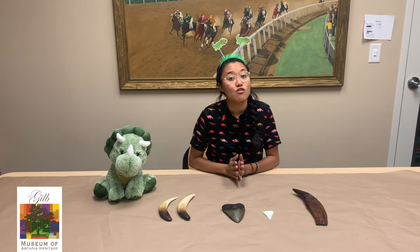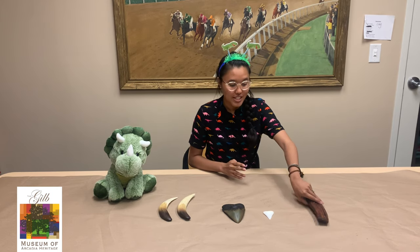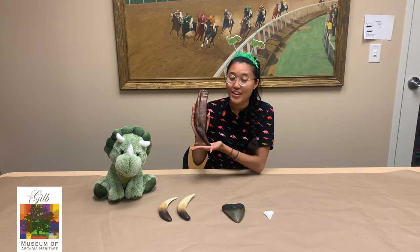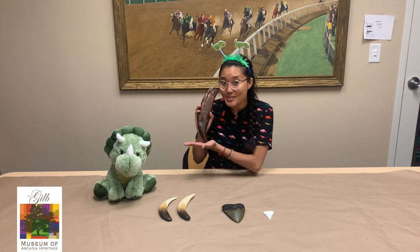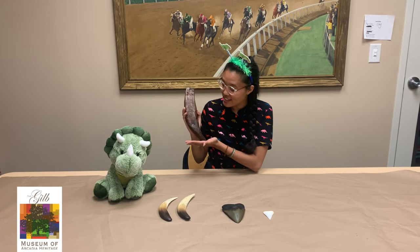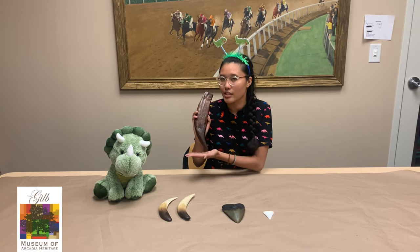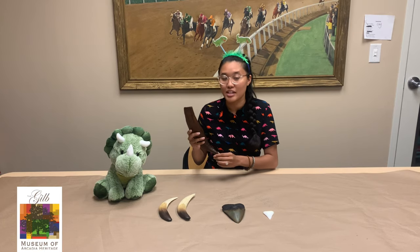And lastly, we have one of my favorite parts of our fossil collection. Do you think you can guess what it is? This is actually a tooth from a Tyrannosaurus rex. Their teeth could grow to be as big as bananas, and they would snap off easily, which was excellent when they were hunting other creatures. Do you think it looks big compared to my teeth?